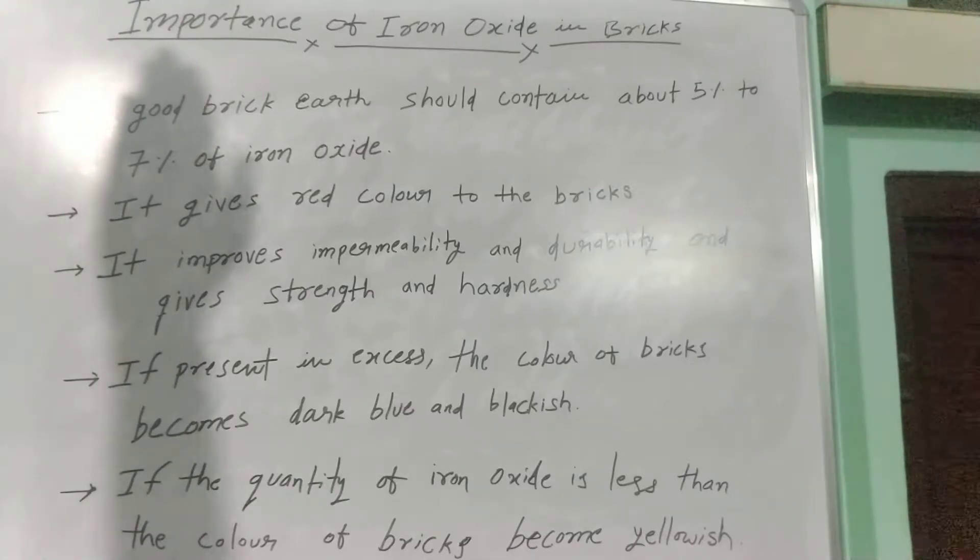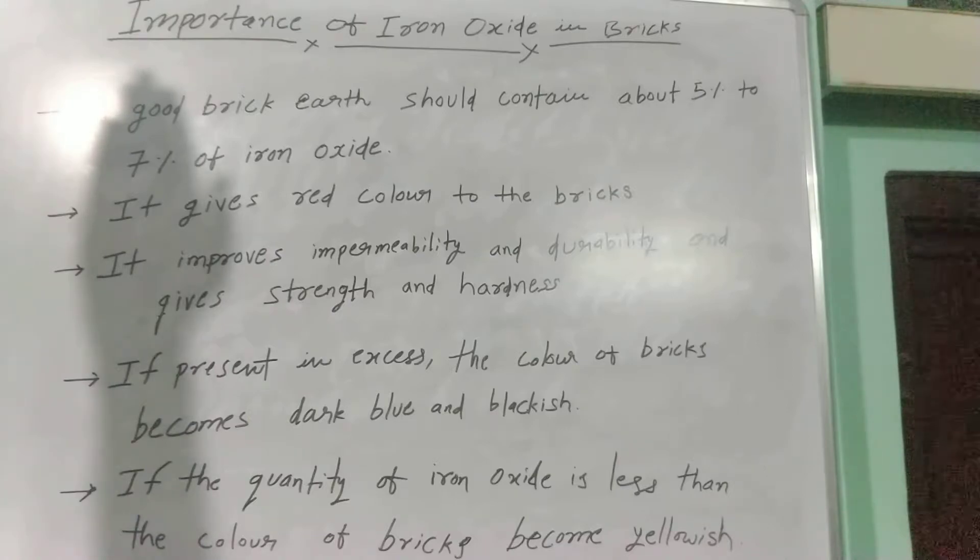The second point is it gives red color to the bricks. If the iron oxide in bricks is in rich quantity, it gives red color to the bricks.